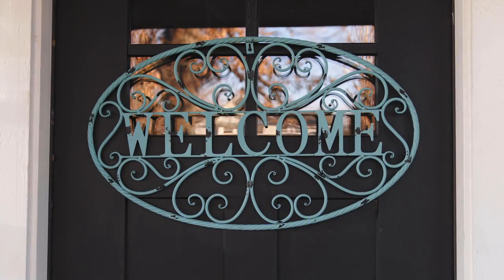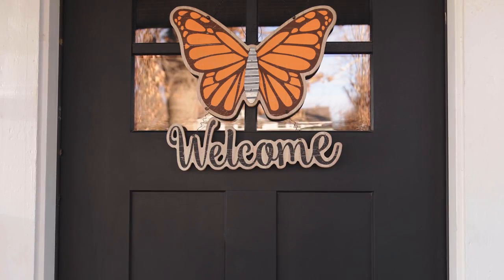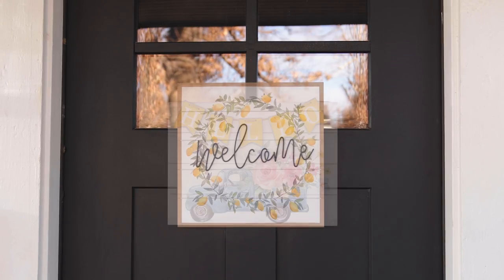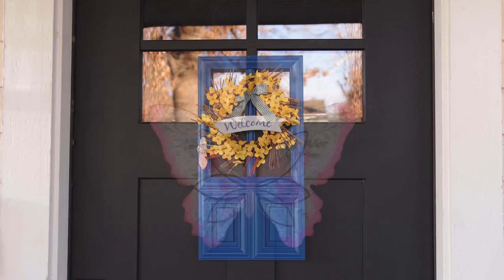Want to add a personal touch to your front door? Explore our huge collection of door hangers. The Spring Shop has so many options to choose from that you're sure to find one that captures your unique style.